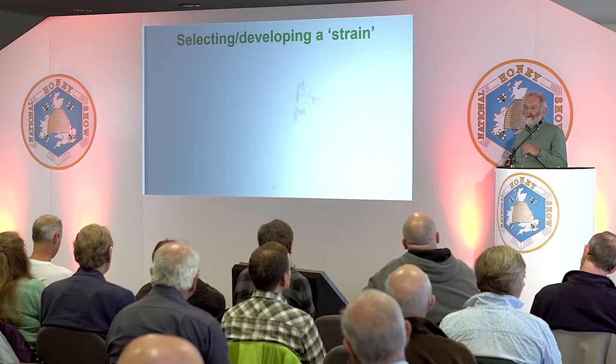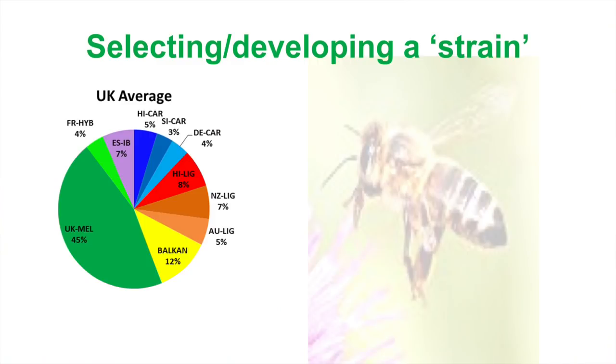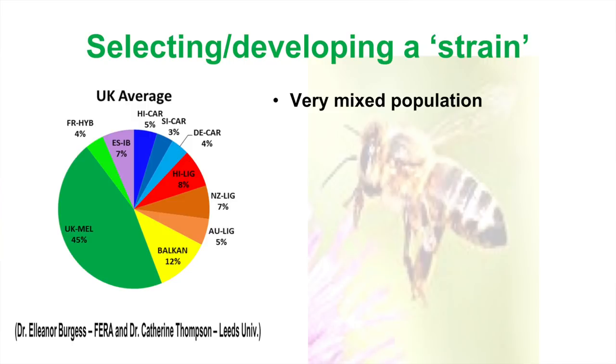We're not in a great position currently. Some work done mainly by Catherine Thompson at Leeds University analysed bees taken from a random bee survey around England and Wales. By DNA analysis, she found various strains of Carniolan, various strains of Ligurian, and so on — and the green block is our native bee, which surprisingly had quite a big proportion, even despite everything. So we've got a very mixed population, and hybridisation makes selection for improvement difficult.